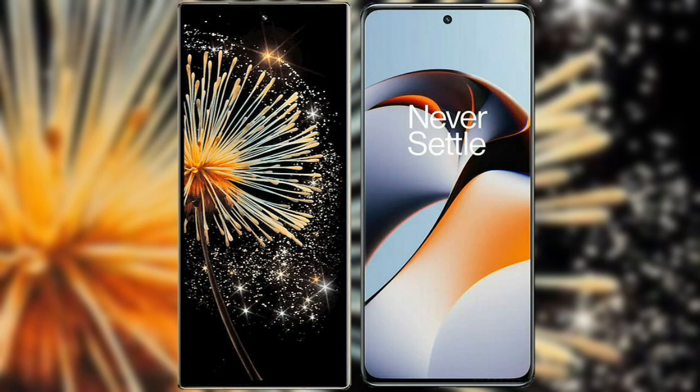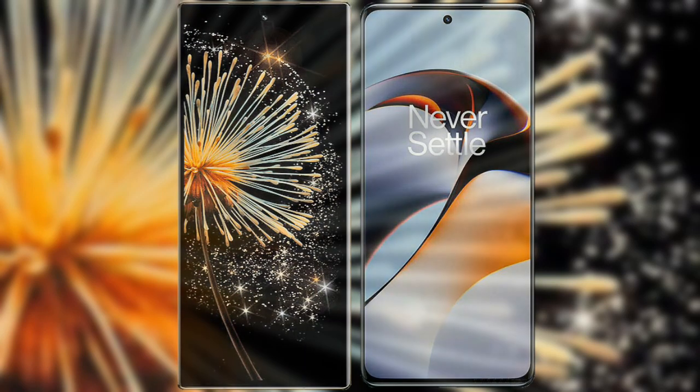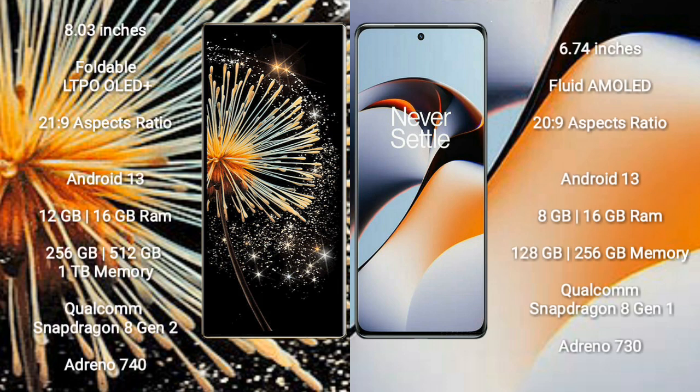I will compare the new Xiaomi Mix Fold 3 with OnePlus 11R. The Xiaomi Mix Fold 3 features an 8-inch foldable LTPO OLED Plus display with an aspect ratio of 21:9. The OnePlus 11R has a 6.74-inch flat AMOLED display with an aspect ratio of 20:9.